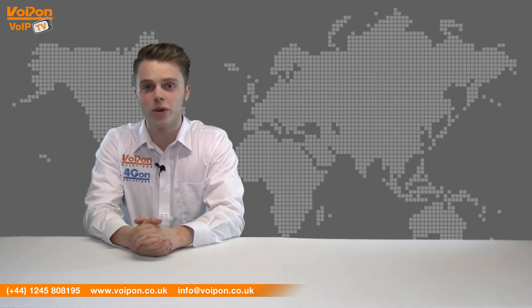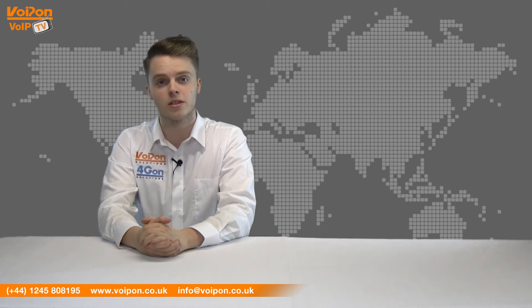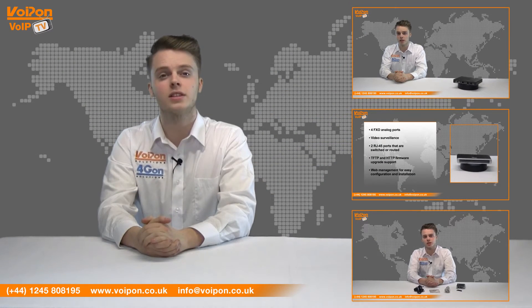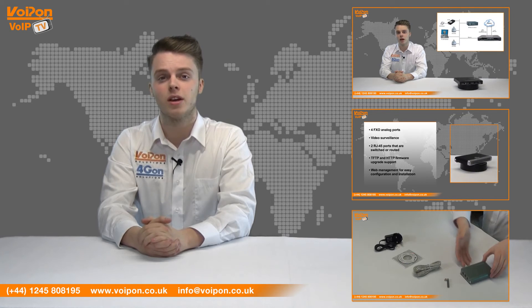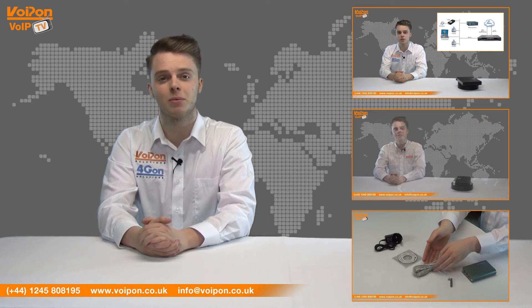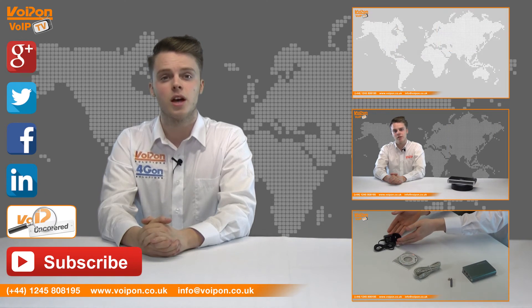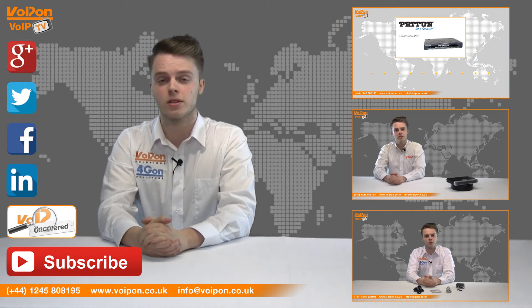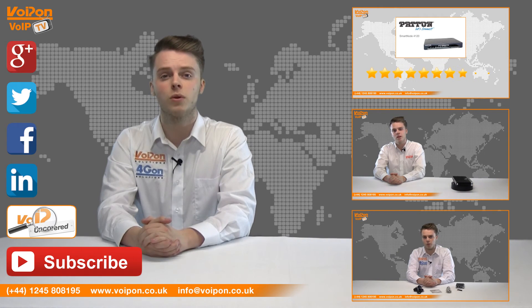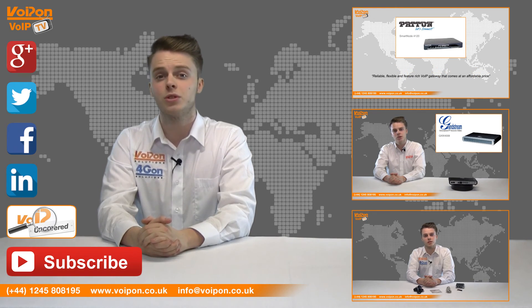That was our review of the SmartNode 4112. Visit VoipOn.co.uk for the best selection of VoIP products, excellent reseller pricing, next day delivery and worldwide shipping. Give us a call with any questions and our team will be happy to help. Don't forget to like this video and subscribe to our channel, and if you want more information on this product and many others, visit VoIP Uncovered or follow us on our social media channels. Thanks for watching and we'll see you again next time on VoIP TV.